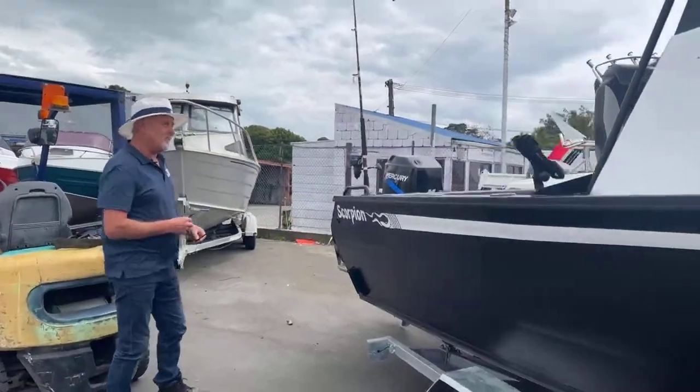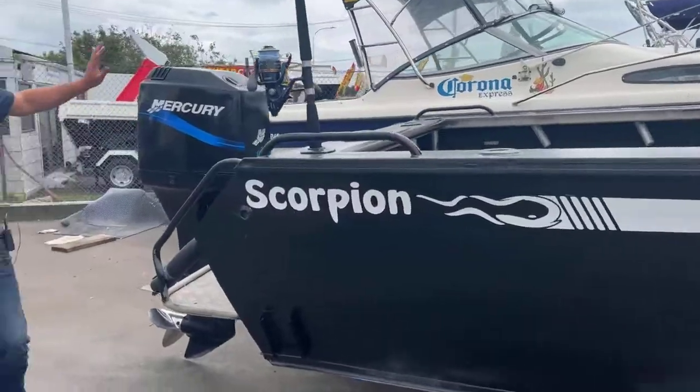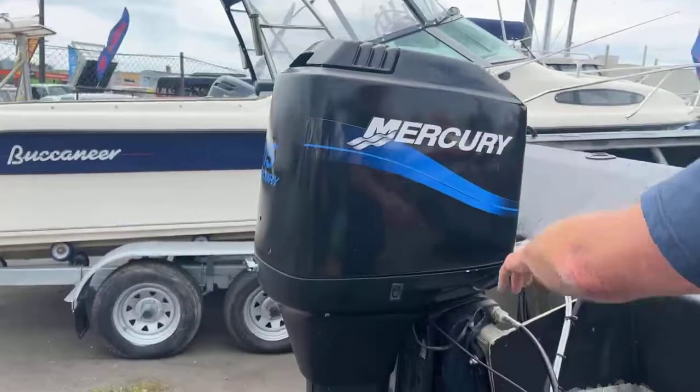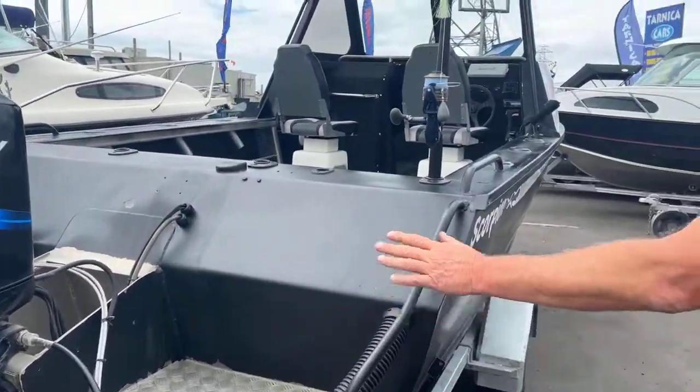As you can see, good looking boat, very nice condition all around. Sitting on the back here we've got a 115 Merc two-stroke — good solid reliable motor, you know, just a flick of a switch and away you go.